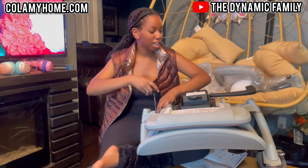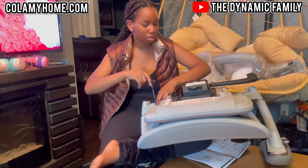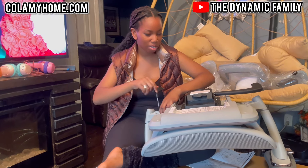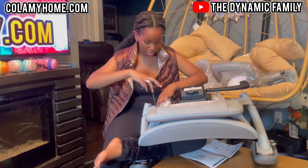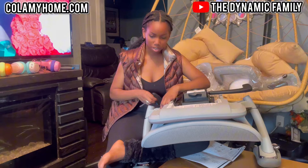Alright guys, I'm attaching the second arm right now — I already finished the first one. The steps are pretty simple and the manual is actually much thinner than I thought, which means we should be done in no time. Nothing's been hard or anything, so it's really nice. Right now I'm just attaching these three screws for the second arm.